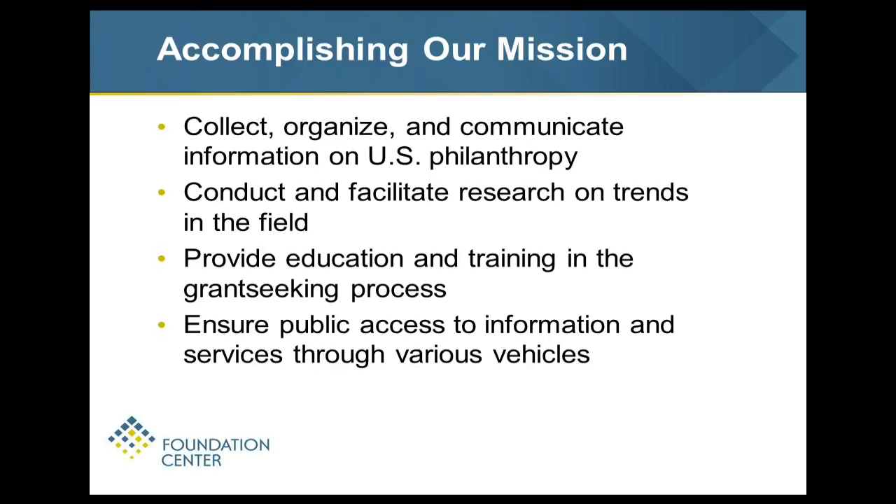We do trainings all across the country – fee-based trainings at different locations and free trainings in our offices. We have five main offices: Cleveland, San Francisco, DC, Atlanta, and our headquarters in New York. We have over 450 cooperating collections – locations throughout the country, usually in public libraries or nonprofit centers, where you can use our resources, our books, our databases for free, and get assistance from librarians trained in using those resources.